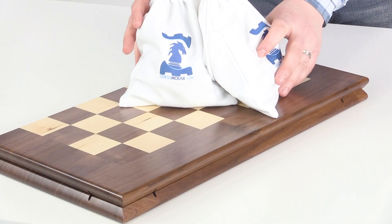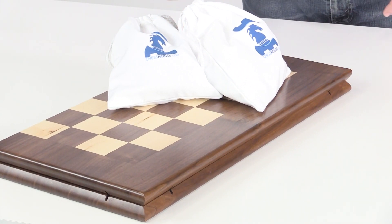And at Chess House, our goal is to help you find the ideal chess set for your home so you can make smart minds and great memories.